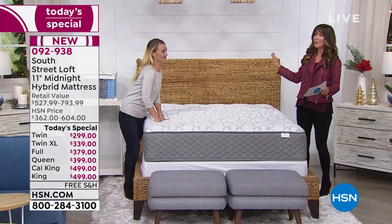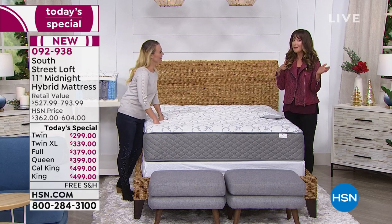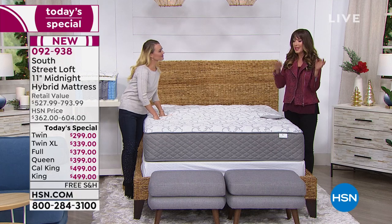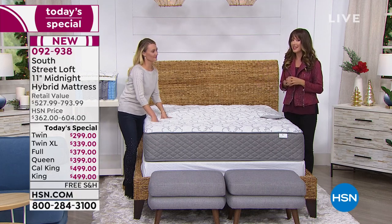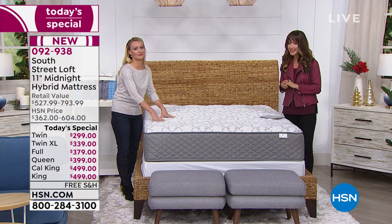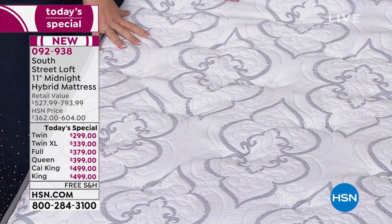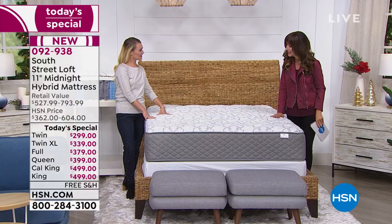By far, having shopped mattress-in-a-box options for over a year through an apartment move, this is the best value and best quality I think you can find out there. I dare you to shop around, but I want to invite you to shop early — we're already getting limited on some sizes as we get into our primetime evening hours. So tune in, and Stephanie, tell us all about this brand-new South Street Loft today.